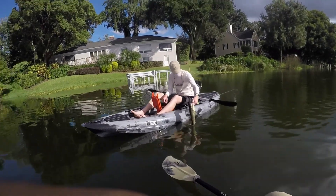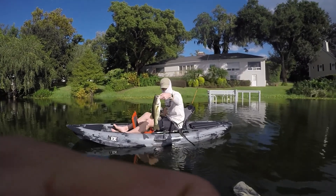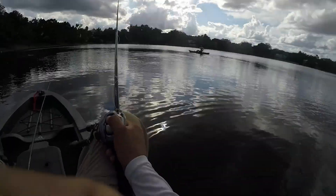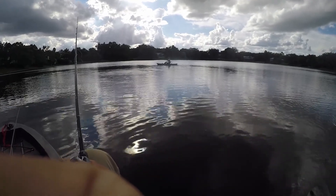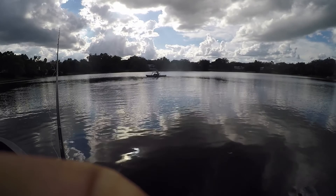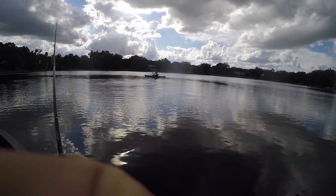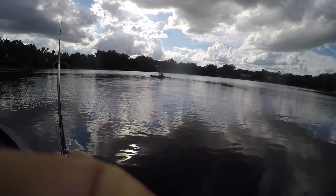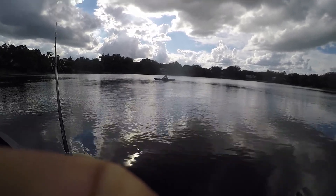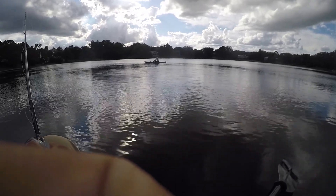Hey guys, Alex caught one — look at that, that's a nice one while they were schooling! He was using the speed worm, good job bro. Yo, hold it up real quick — there you go, Alex got another one on the crankbait. He threw a little square bill in the culvert there — good job man. I thought I was going to win this competition. I think I got three but now Alex came back with two real quick at the end.